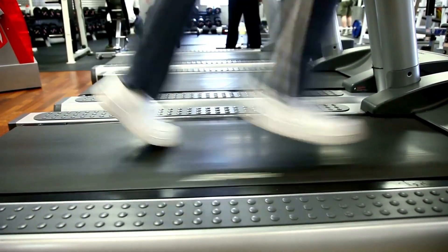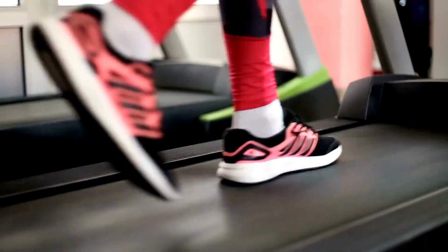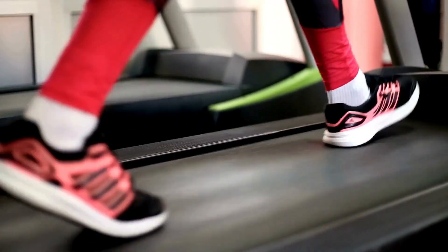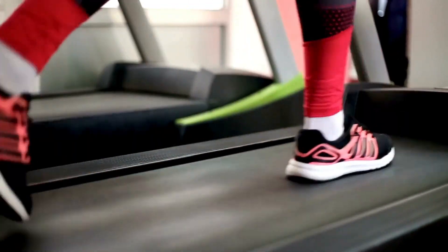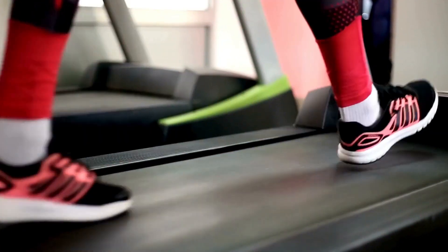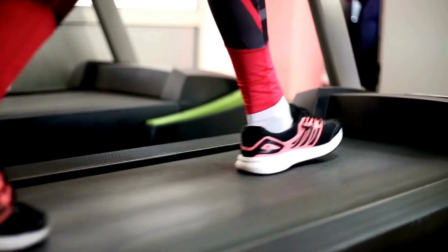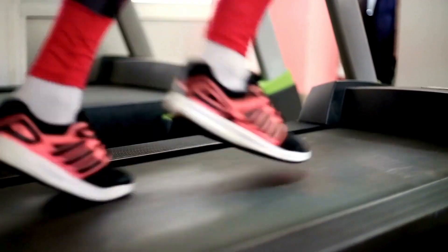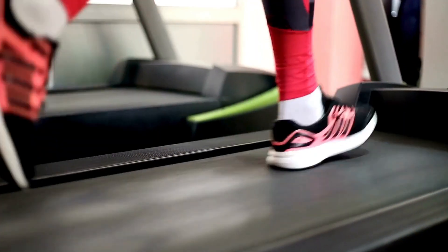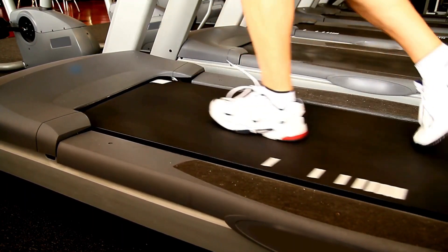Standout Benefits. There are several key advantages that make the Space Saving Pro shine as a top compact treadmill pick for apartments: folds upright to just 28 inches deep for storage, smooth and quiet operation for apartment use, Space Saver cushioning gentle on your joints, powerful enough for jogging and running, incline function to simulate hills, heart rate monitoring capability, and 15 built-in workout programs. Considering its small size, this folding treadmill manages to pack an impressive amount of performance and features perfect for apartment dwellers.